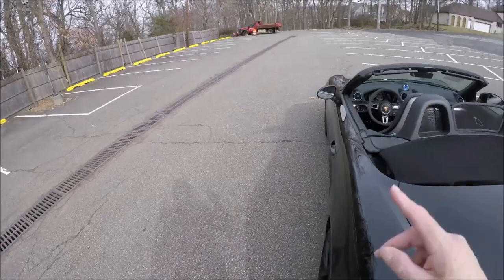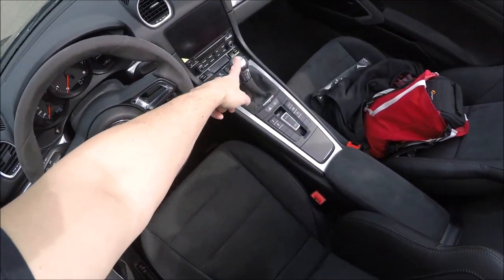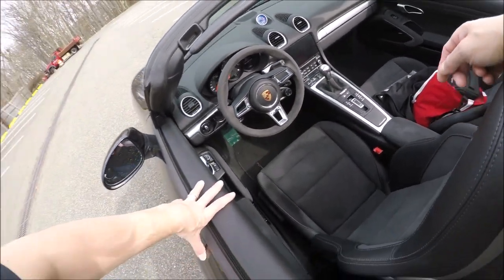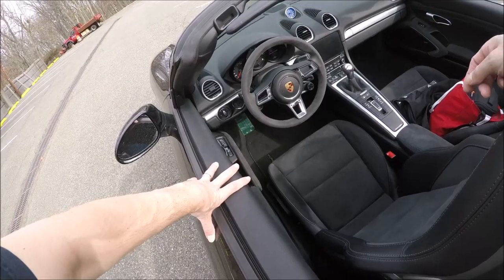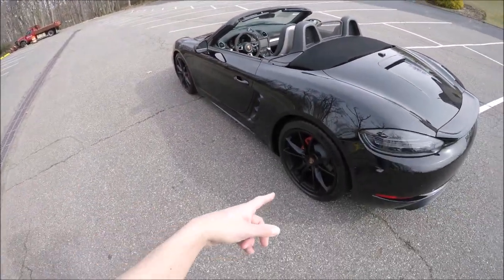What's rare about this GTS is you have an Alcantara steering wheel and it's a manual transmission — you don't have to worry about the seven-speed. It's a six-speed manual, so no PDK in this one, which is fantastic. The GTS models give you extra horsepower, which isn't a lot — 15 horsepower in this case.